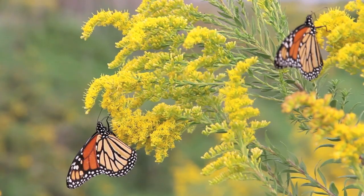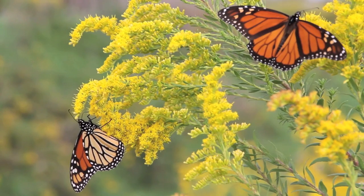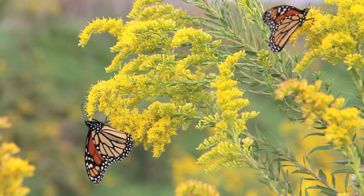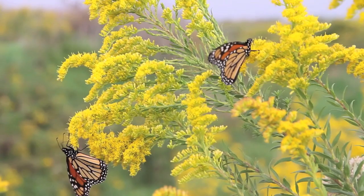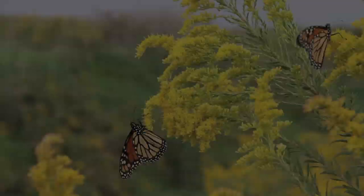Monarchs are headed to a remote area of central Mexico, nearly 2,000 miles to the south, where the butterflies will spend the winter. The summer has been hot and dry, but the goldenrod is doing remarkably well considering the months-long drought, and were it not for the creek, which the mowers cannot reach easily because of the steep banks, the monarchs would be hard pressed to find such an abundance of flowers at summer's end.